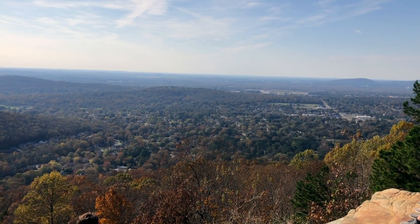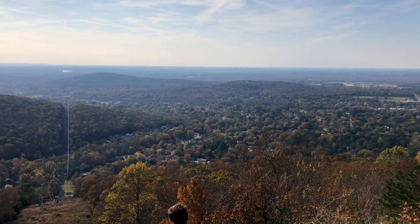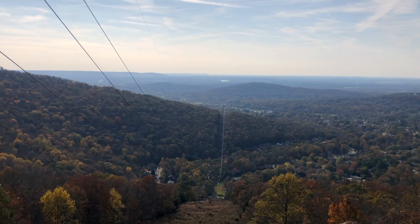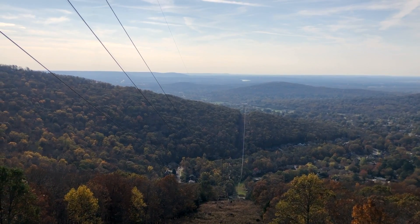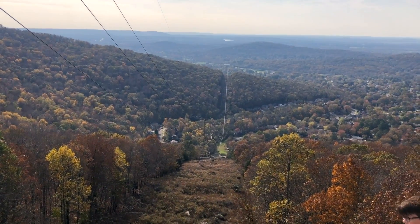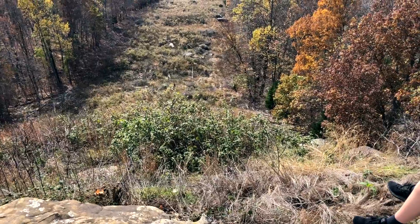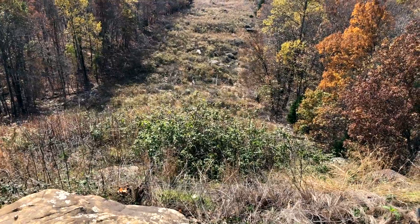And as we continue to pan more towards the south, you'll see the Tennessee River come into view out there in the distance, a little light reflecting off of it. And where we are here is on a little viewpoint on a cliff top, so it's a little bit of a drop down here. The trail we're going to take back is right down below us though, in the bottom of the hill down here.